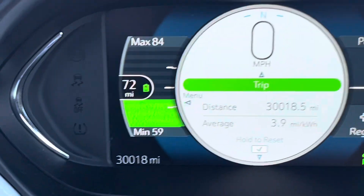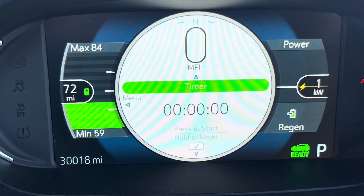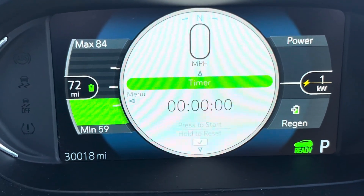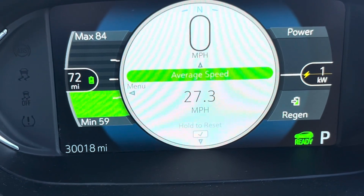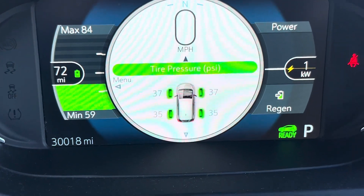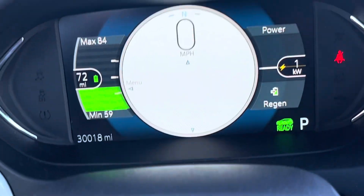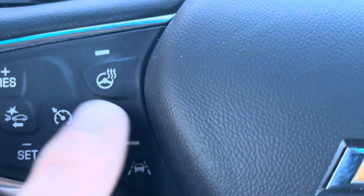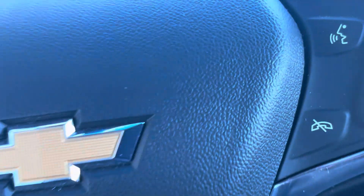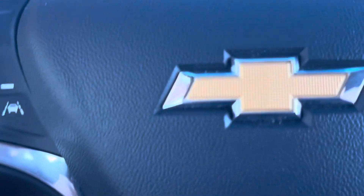You have all kinds of great features here. You can set the follow distance for your cruise control, average speed settings, tire pressure, trip odometer — all kinds of stuff. Here's your cruise control, and there's your heated steering wheel — I think that's what that is, maybe.